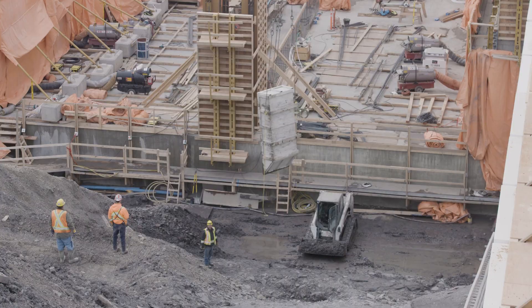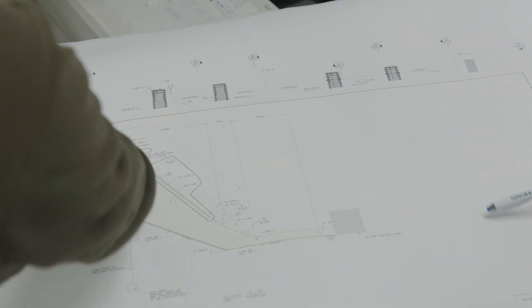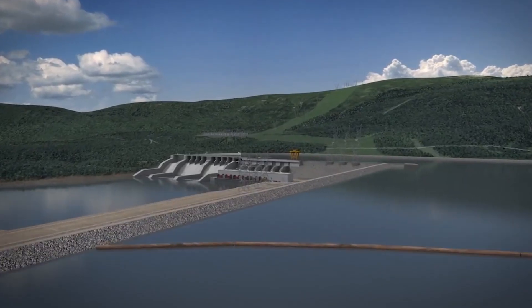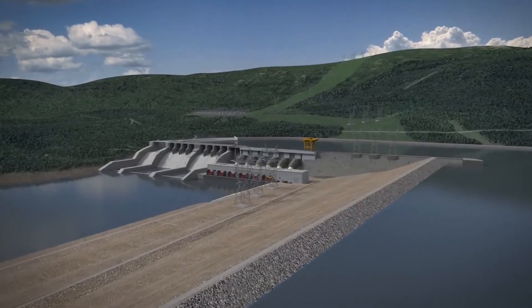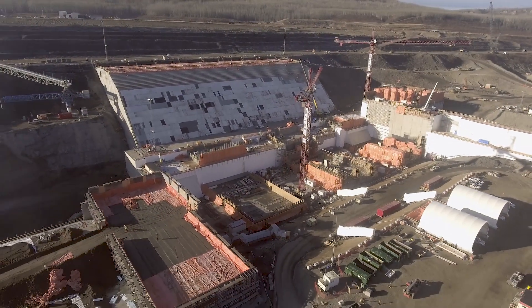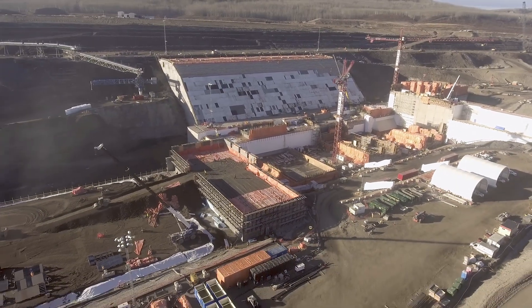The buttress is part of our commitment to international and Canadian dam safety practices. This work, along with work in all the project areas, is constantly being monitored and overseen by engineers and international dam safety experts. The concrete buttress will provide a strong foundation, ensuring the Site C dam operates safely for more than a hundred years.